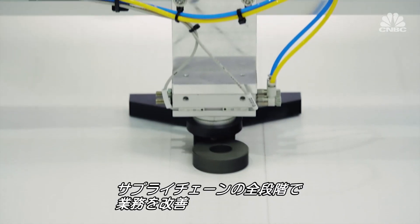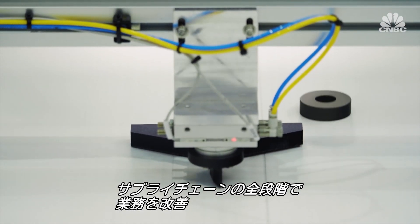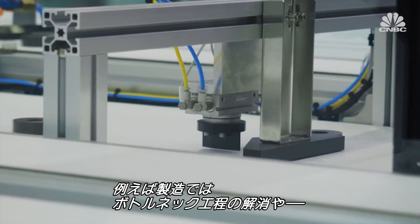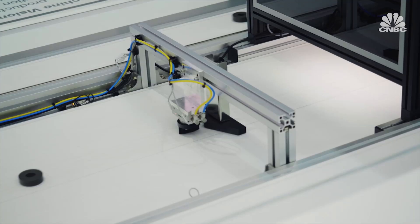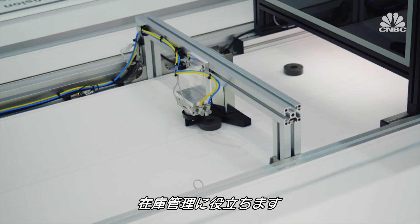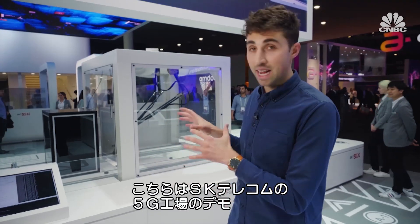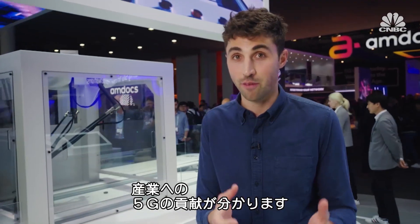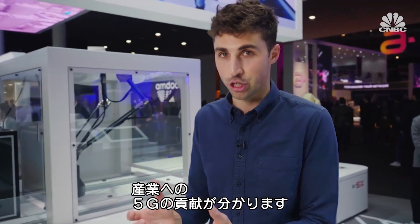For businesses, the network's increased capacity has the ability to help operations at all stages of the supply chain. Manufacturing, for instance, would benefit from faster connectivity to manage inventory and eliminate bottlenecks. This demo from SK Telecom is a 5G connected factory which really illustrates how 5G will be able to help industry.